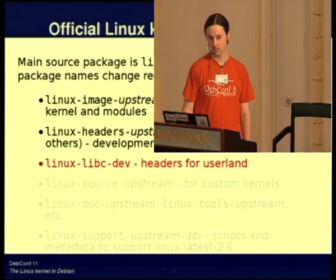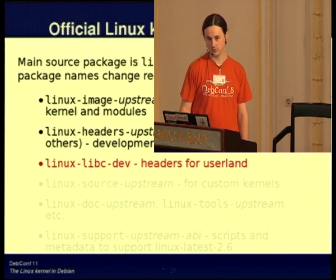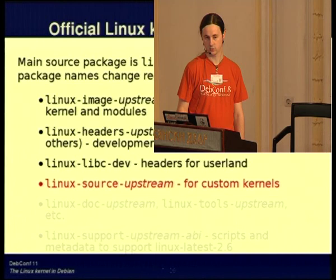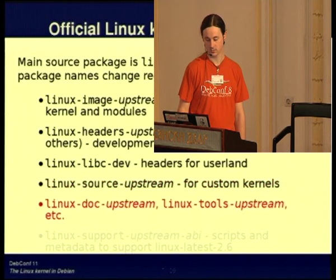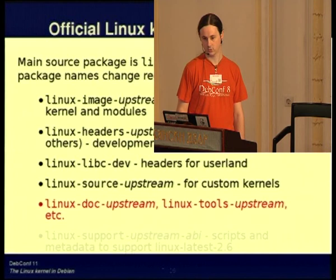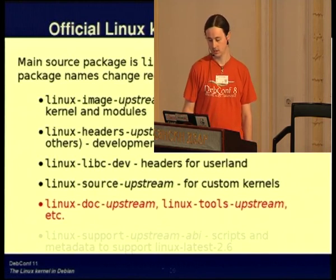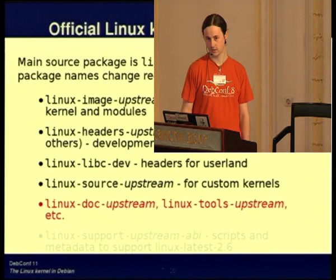There are a few more linux-headers packages which have those common headers, because most of those don't vary. We have headers for user land — the C library defines most of the system call interface, but not all of it, so there are some header files included by user-land programs as well. We package the source with all our patches so that people can build custom kernels. We package the upstream documentation and some useful tools — currently the main tool is PERF, which is performance analysis for both kernel and user land. If you've not seen that, check it out; it's quite useful.